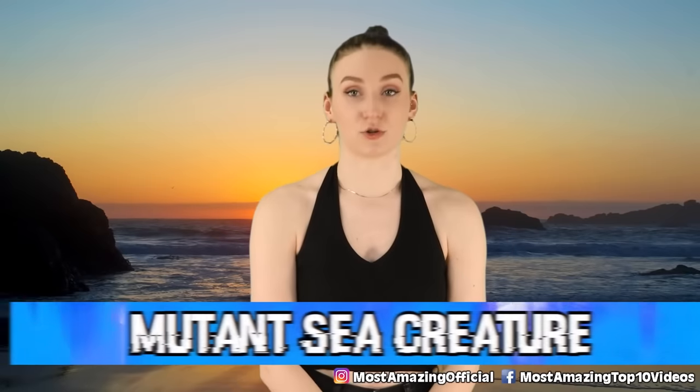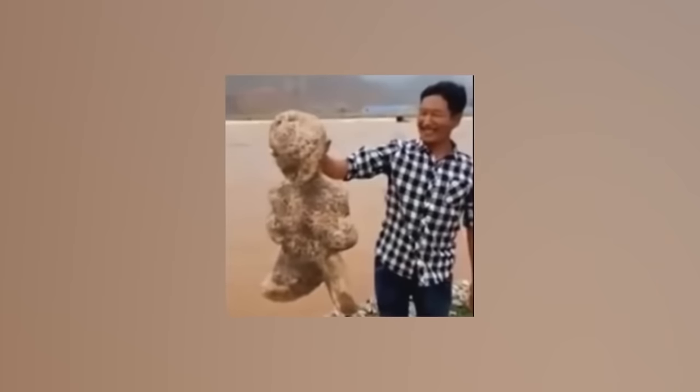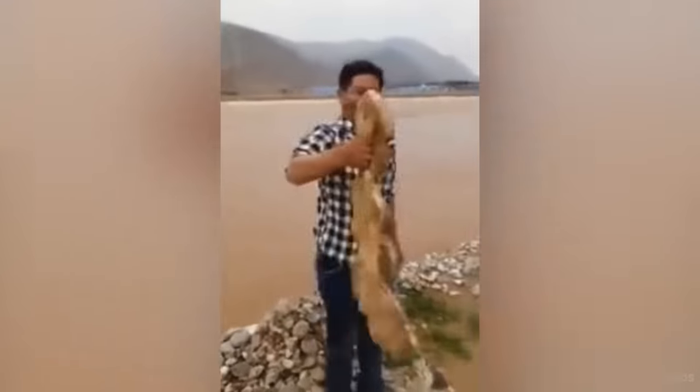In our third spot today, we have the mutant sea creature. In 2018, a strange looking sea creature was found floating along the shore of a beach in China. Everyone was scared to go near it — it wasn't anything they had ever seen before. But one man wasn't afraid; he went near it and picked it up, and that's when the animal started moving its head and limbs. This creature, not yet identified, has a human-like head with short, stubby arms and legs. Theories range from a new species of sea life to a mutated starfish or a mutated sea sponge. Whatever it is, it's very creepy and alien-like.